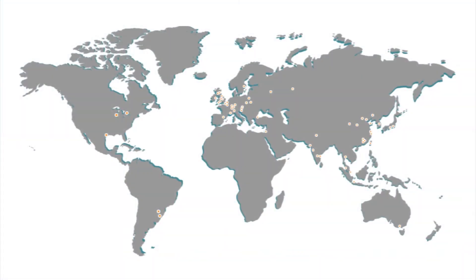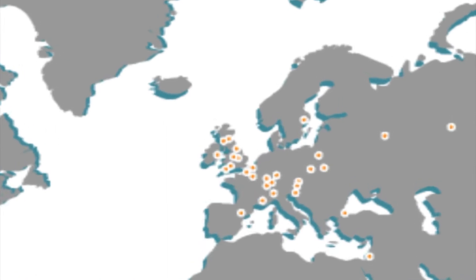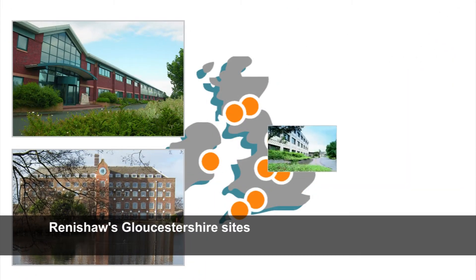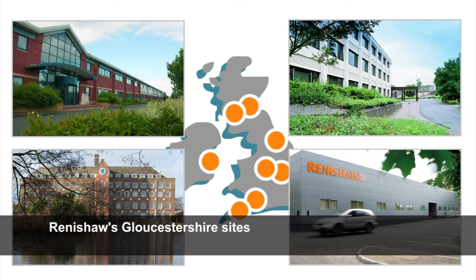As I was born and raised in Bristol, I've known Renishaw all my life through their various presences in the local media. So when it came to the end of my university life and I was looking for a graduate position, when I saw they were recruiting graduate software engineers I jumped at the chance — it was a no-brainer for me to apply.